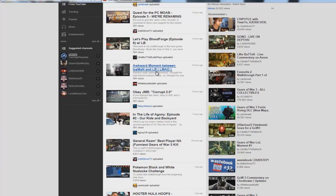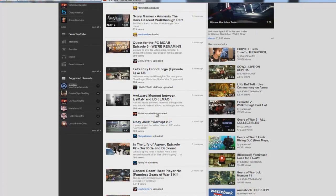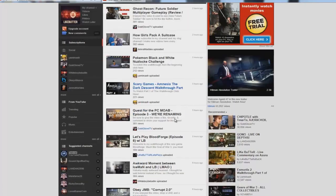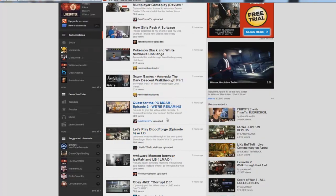There's an 'Awkward moment between Iceman and LB' from Alec — that's hilarious because I have not yet seen this. As you can see, I missed this video because it got pushed down in my sub box. I guess I'm going to have to watch that after I do this video.